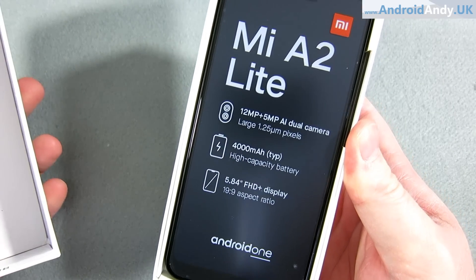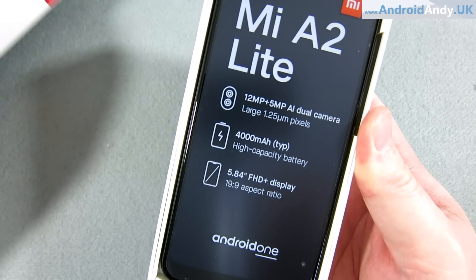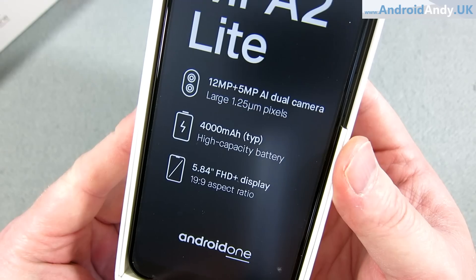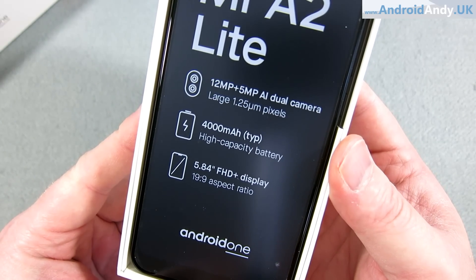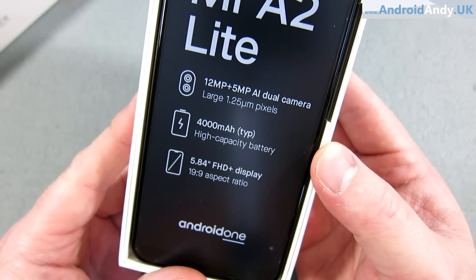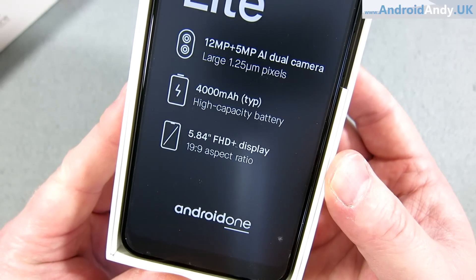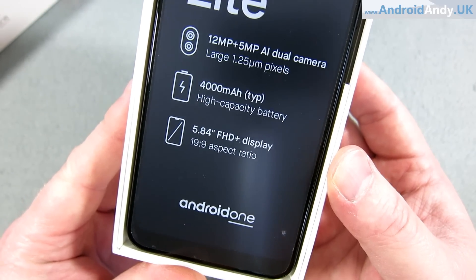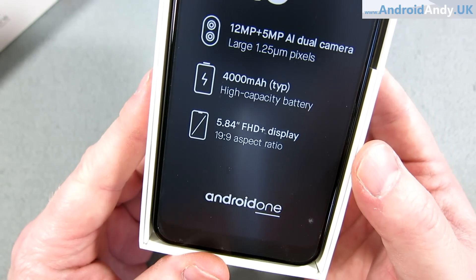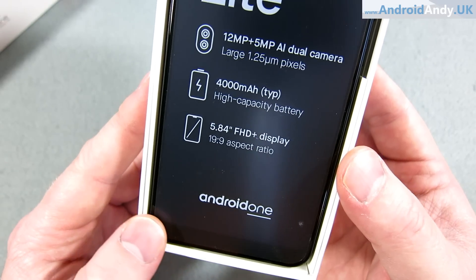And there it is. Some specs on the front of the device there — 12MP and 5MP AI dual cameras on the back, both with f2.2. The front-facing camera is a 5MP f2.2, and both can do 1080p at 30 frames per second. It's got a 4,000 mAh high-capacity battery, and the screen is a 19x9 5.84-inch FHD Plus display.